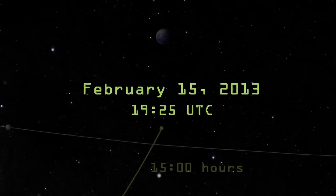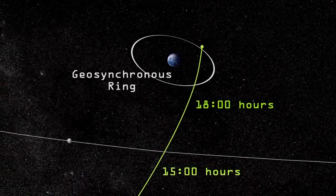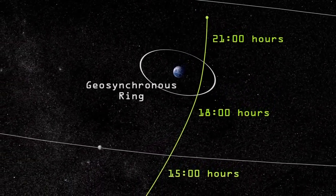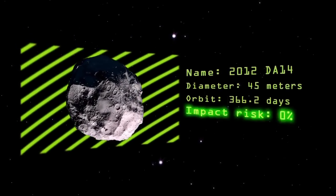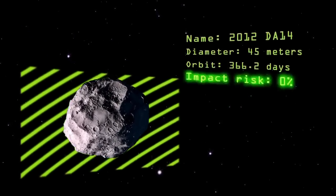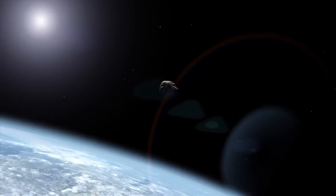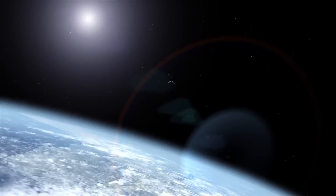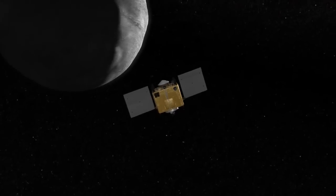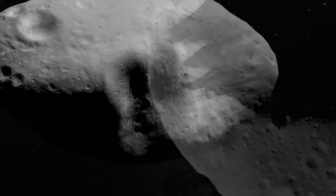On February 15th, asteroid 2012 DA14 will pass within 22,000 miles of Earth — less than a tenth of the distance to the Moon. Although this 45-meter rock has a 0% chance of hitting us, near-Earth asteroids in general raise a number of interesting scientific questions: What makes the difference between a near-miss and an impact? How would we navigate a spacecraft around an asteroid in the future? And what can we learn from the asteroids themselves?